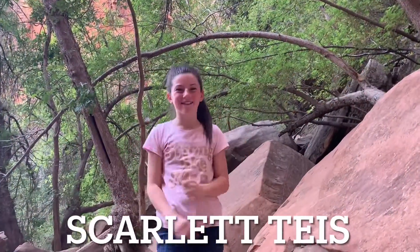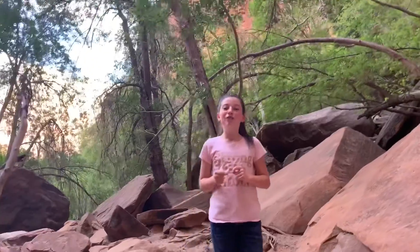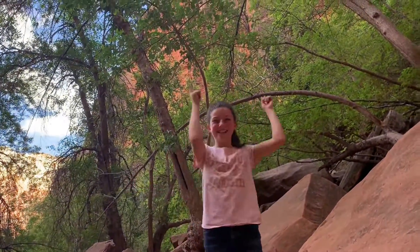Hey guys, it's Scarlett and we are back with another video. Today I'm at Zion National Park and I'm showing you five places that me and my family love to go to. So you're going to come along with me. Don't forget to like and subscribe to my channel. Let's go.